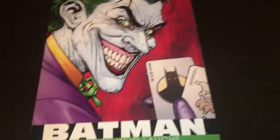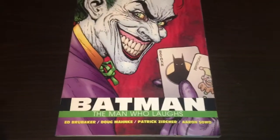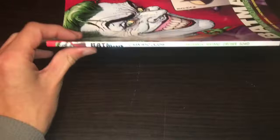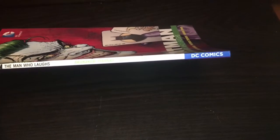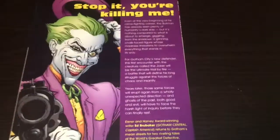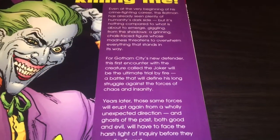We've got Batman: The Man Who Laughs. I'm not ready yet, but I'm looking forward to jumping into it. There is the front with that lovely, iconic Joker pose, which I believe they actually got from a silent movie — I think called The Laughing Man or something like that. That is the spine. There is the back. It has a $14.99 cover price and that's what it's about if you want to read it.